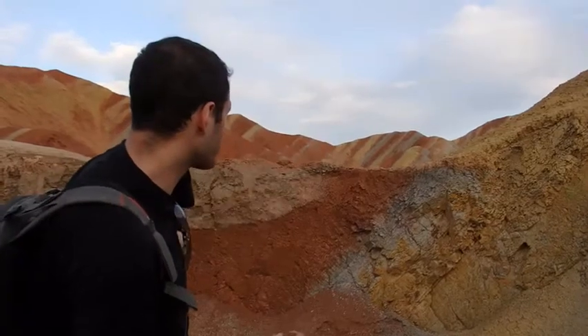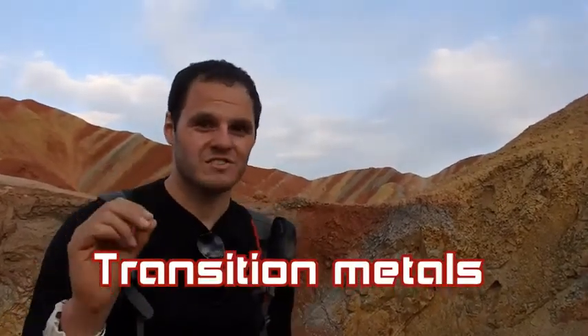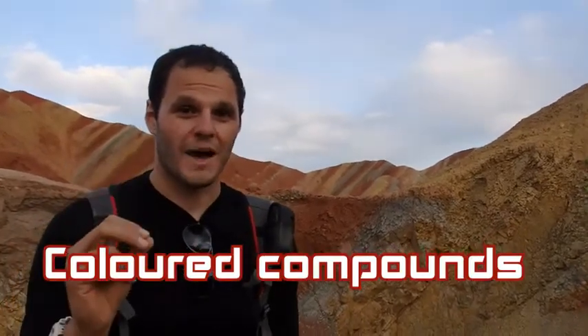You can see these colourful bands in the rocks. These are due to different minerals which have been deposited over the years and form these bands of colour. Now why are things coloured? In chemistry, colour is due to a number of different things, but very often in a place like this we're interested in inorganic colour, which is usually to do with transition metals. One of the characteristic properties of transition metals is they form colourful compounds.